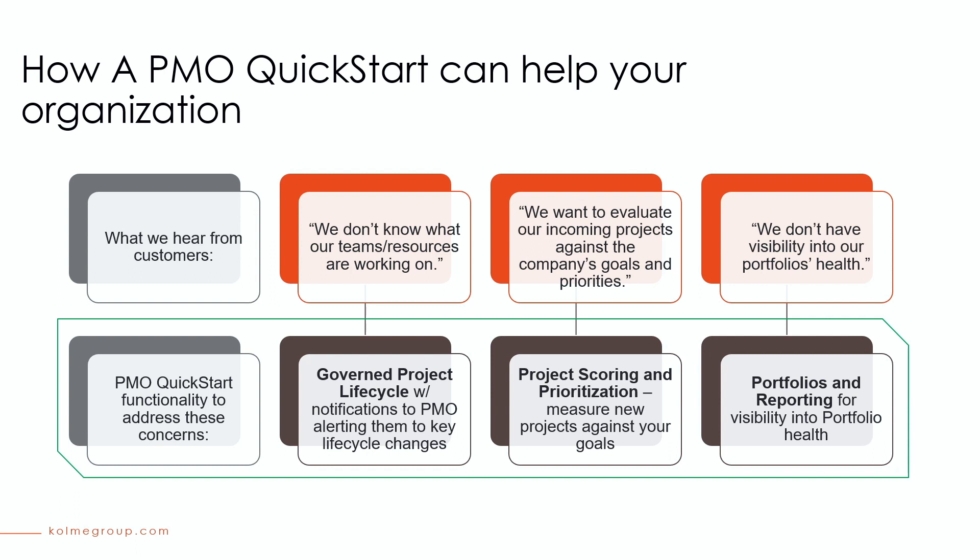What we hear from a lot of PMO clients is: I don't know what my team is working on, we want to evaluate our project requests against company priorities, and we don't have visibility into our portfolio's health. In order to address those concerns, the PMO Quick Start comes with a governed project lifecycle and prioritization process that allows the PMO to prioritize incoming project requests, as well as reporting enablement on portfolio and project health.